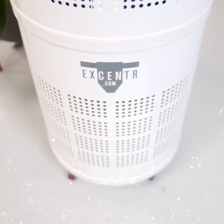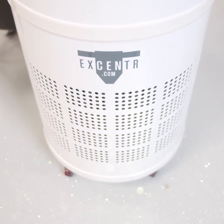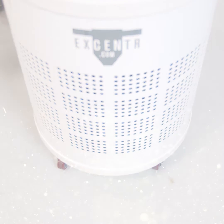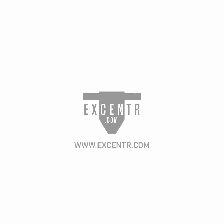Improving air quality and offering safe, clean air has never been easier. And all this in a stylish and compact design. Learn more at Accenture.com.